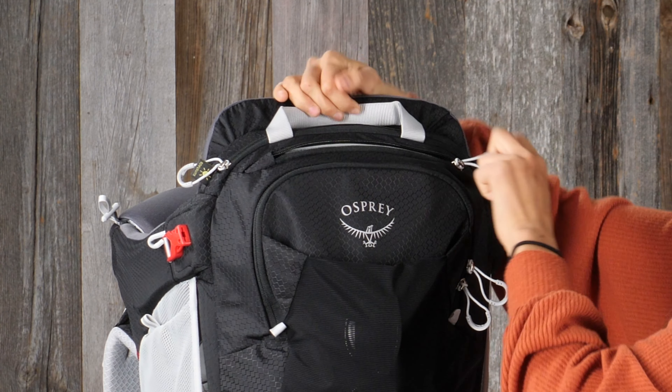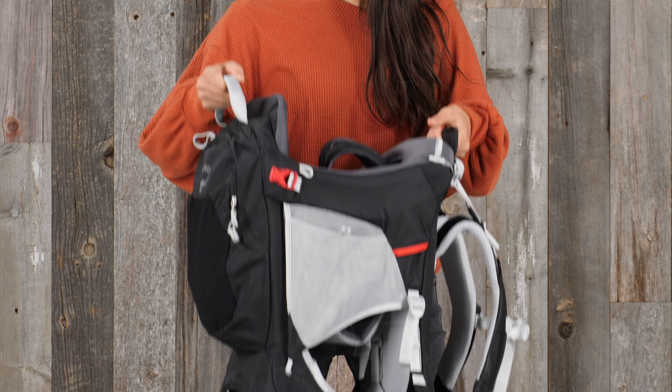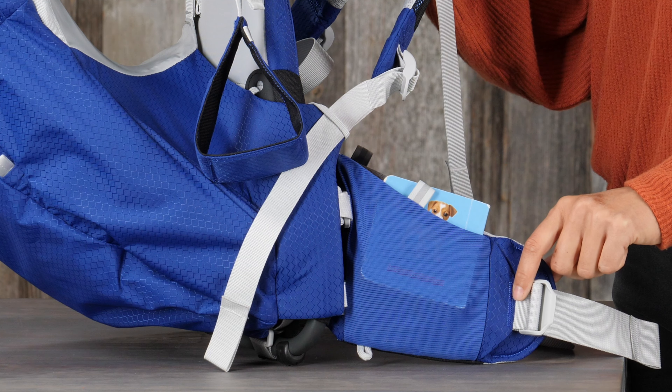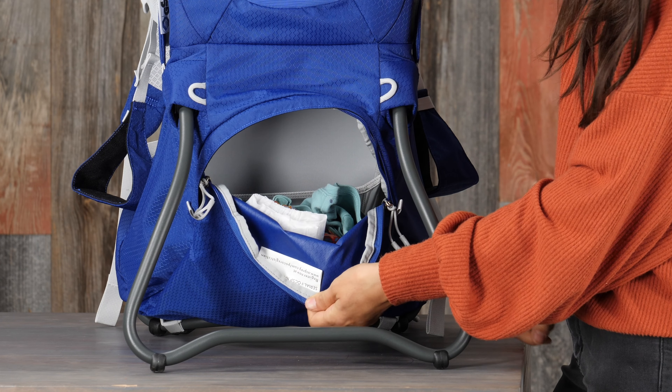Both styles also include a zippered slash pocket for easy access to small items, dual grab handles, an external sleeve for carrying a hydration reservoir, and the Poco has open mesh hip belt pockets and a lower compartment to store items like a diaper pad.